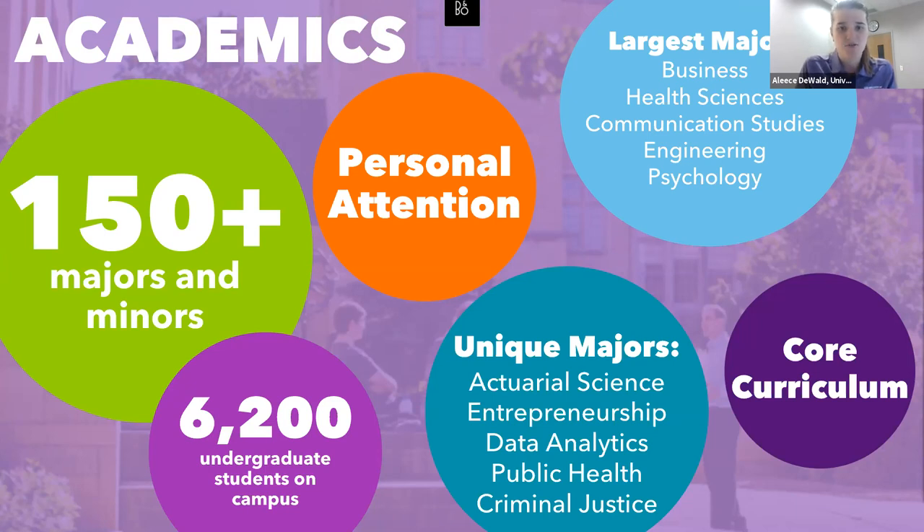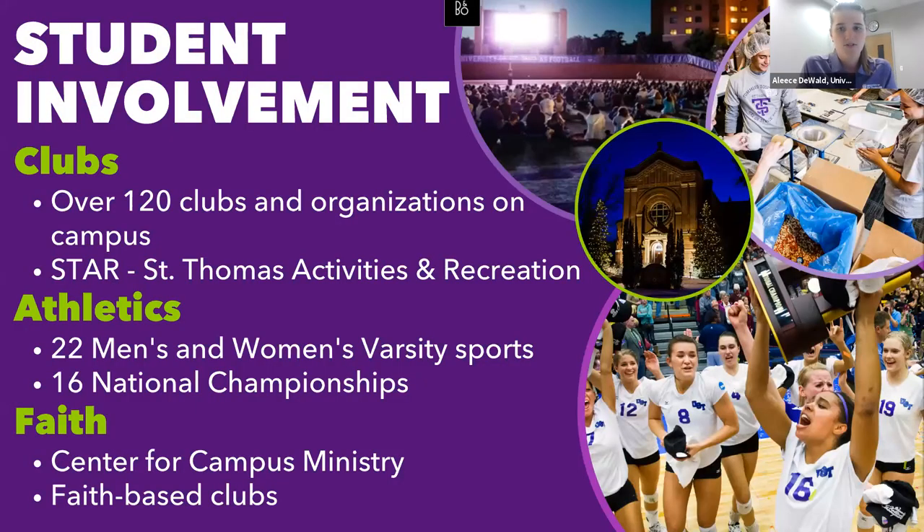Coming soon, we have a nursing major — seniors on this call will have the chance to be among the students in our very first nursing cohort, which is very exciting. For student involvement, we have a two-year residency requirement, which we think is a great opportunity to form community — running into classmates outside the classroom, in residence halls, and on athletic fields. At our size, you'll recognize familiar faces going from point A to point B, while still meeting new people each semester.